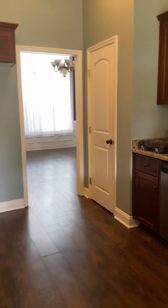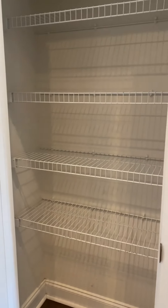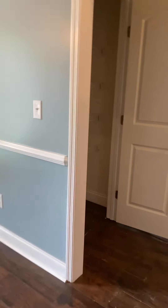In the kitchen you have granite countertops and stainless steel appliances. It also opens up to the formal dining room. There is a pantry as well.